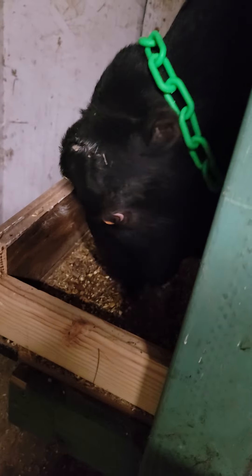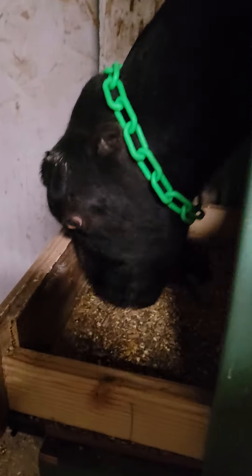I took her temperature this morning — back down right around 103. That's good news. She's still eating the grain, so that's a good sign.